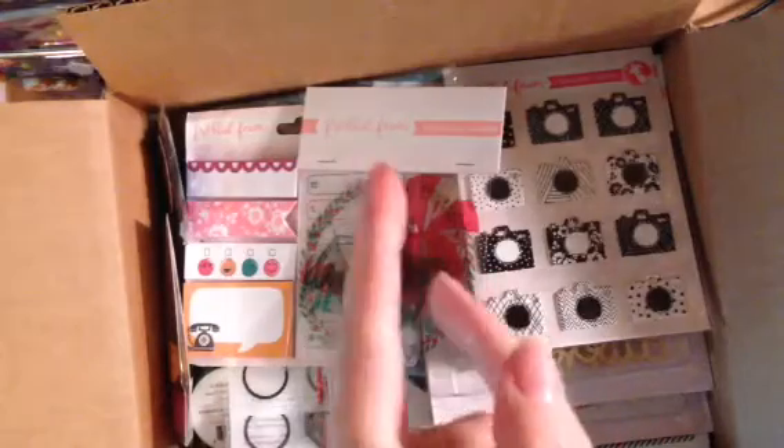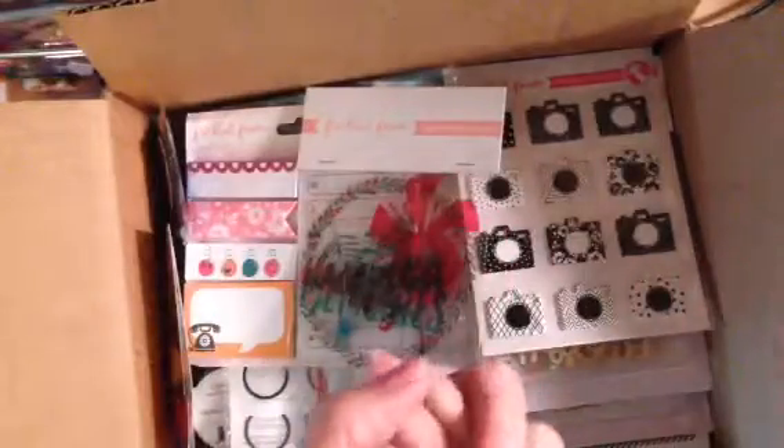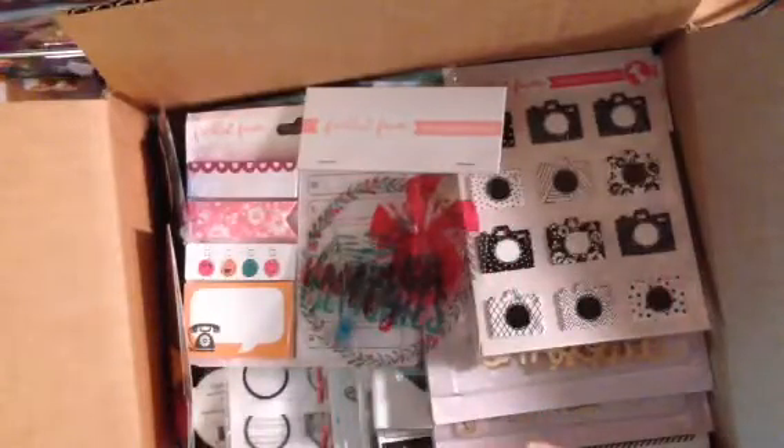Hi everyone, this is Carrie over at DoubleClick. Today I wanted to share the Freckled Fawn birthday warehouse box. They were celebrating their birthday and cleaning out their warehouse, and for $40 plus shipping — I think my shipping was $8 — they sent you a surprise box of goodies. If anybody knows me, they know I cannot resist a mystery box. Plus, I'm a huge Freckled Fawn fan. So quickly, I'm going to go through all the goodies inside, and I think it was an absolute great value.